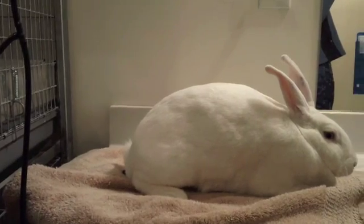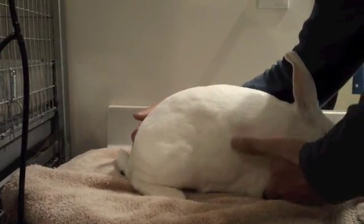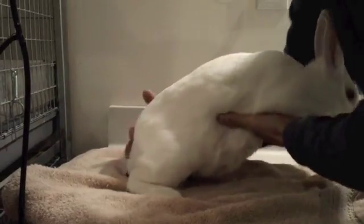Most people pick up their rabbits by the scruff of their neck. I prefer not to do this because they can still kick quite vigorously and hurt themselves and the developing embryos. I prefer picking them up in such a way where their full body weight is supported, as demonstrated here.